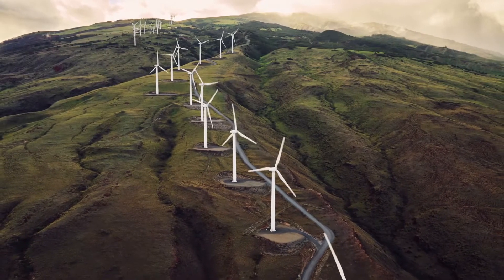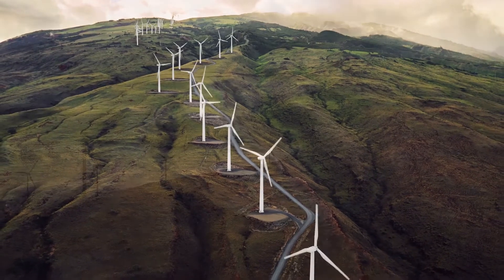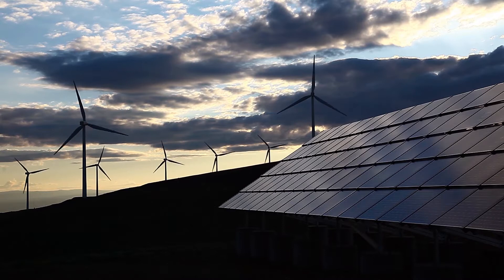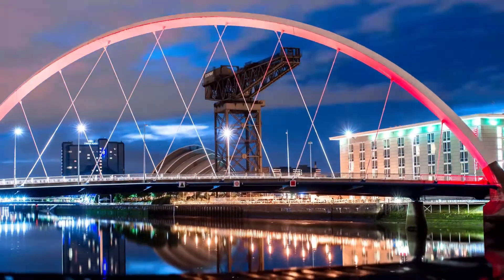There's something special happening in Scotland. There's a real air of positivity and forward thinking that is driving a focus on sustainable energy. This is making Scotland a great place to make a business home.